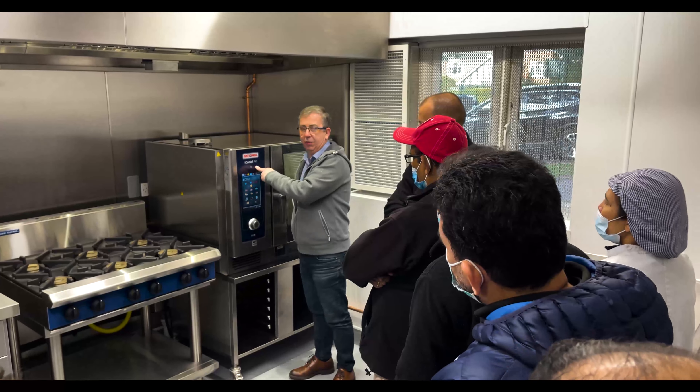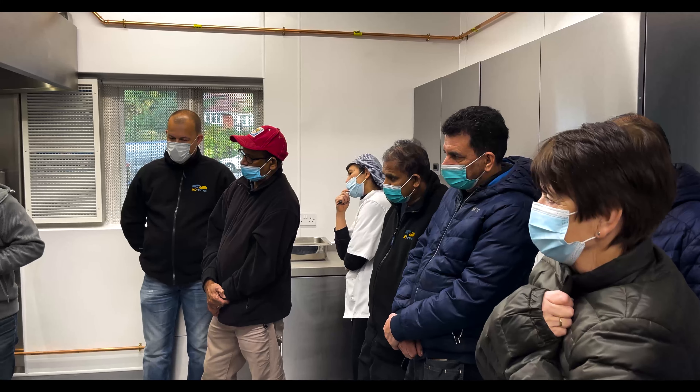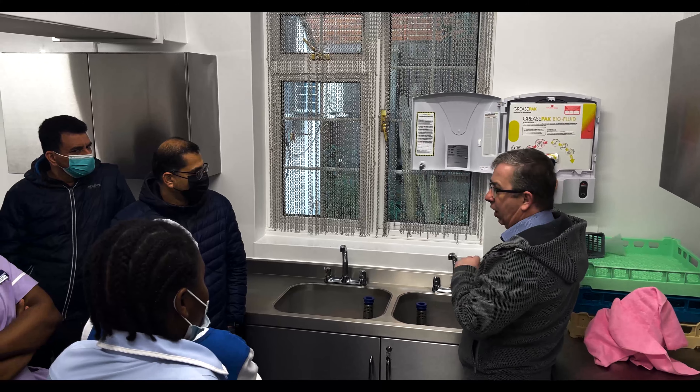At Chillabox, as part of the completion stage of any project, training is provided to the chef and their team. This is undertaken after construction but before handover by one of our skilled trainers.